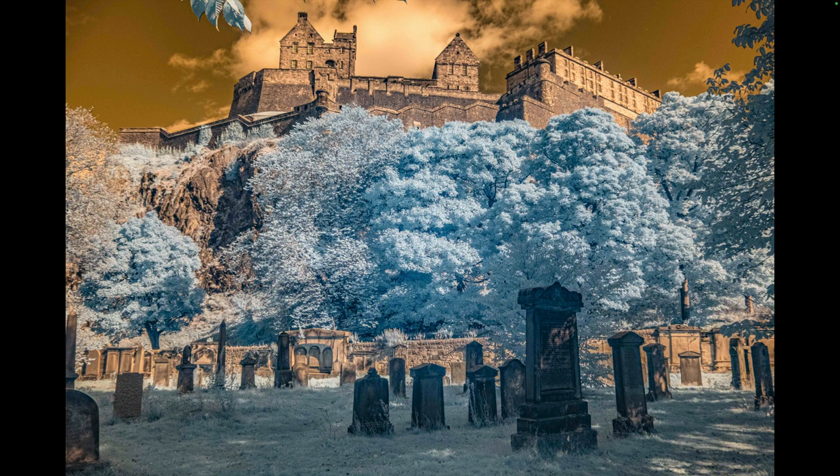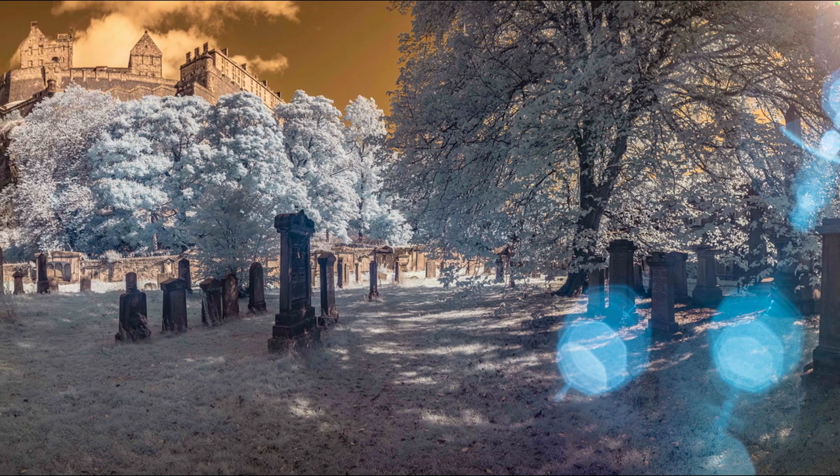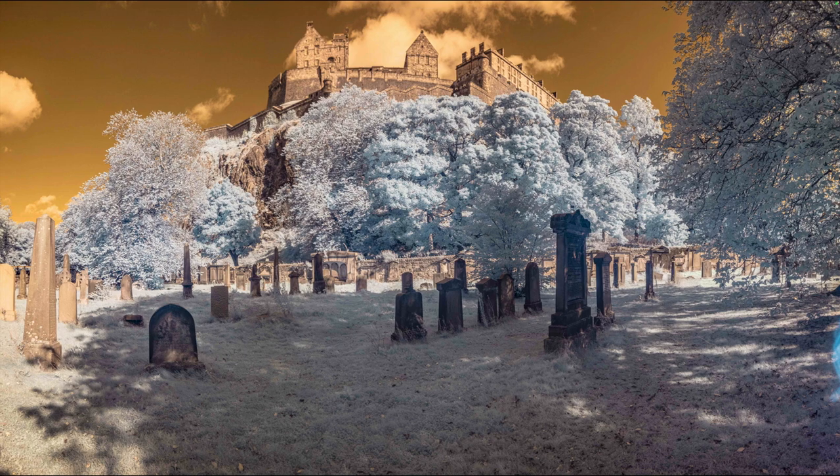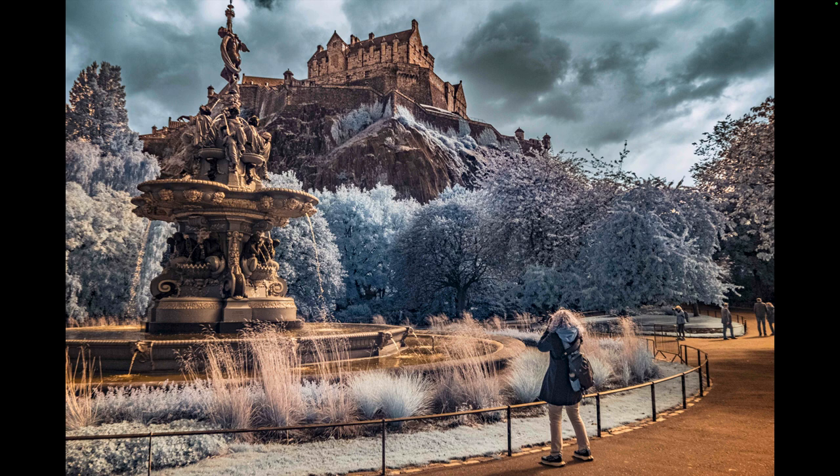We walked back a little closer to Edinburgh Castle. There's a cemetery and park grounds that spread out at the base of the hill supporting the castle. And of course, when I see a cemetery, I think infrared. I spent quite a bit of time here taking infrared shots with the castle in the background — it just gives it this otherworldly kind of feeling. There's also a park that extends beyond the cemetery, and I kind of love this picture with a random modern car sitting there underneath the castle.